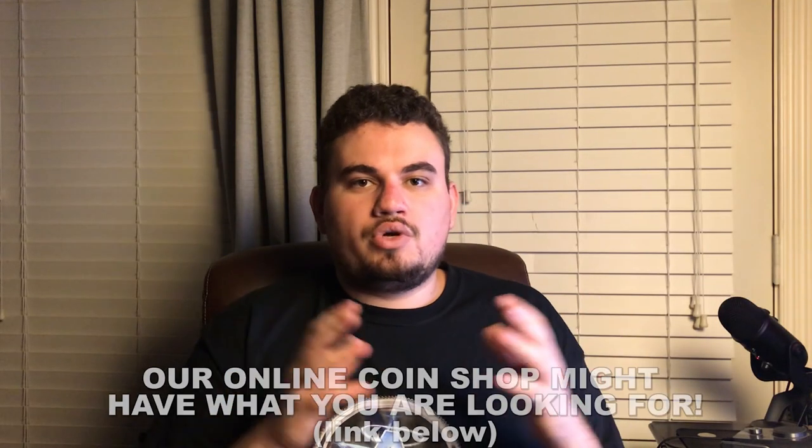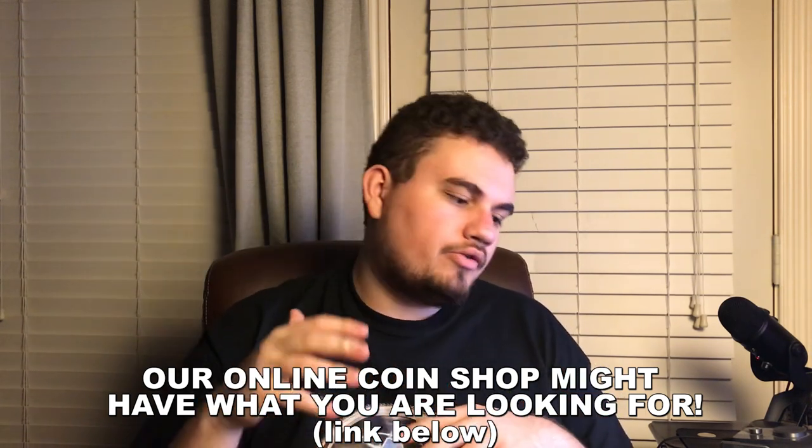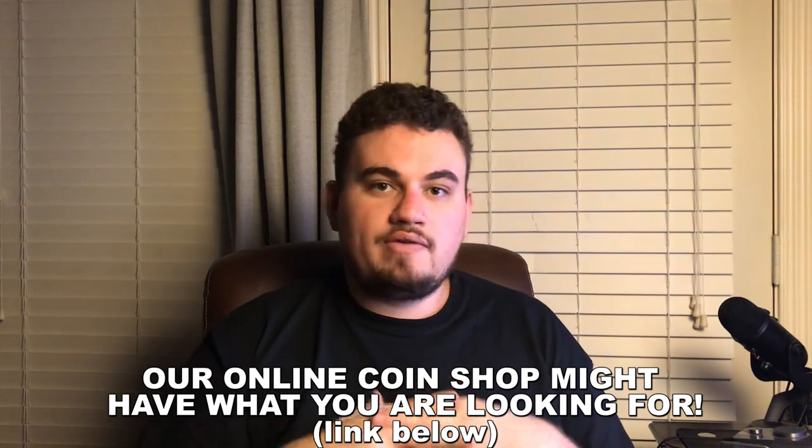We hope you guys enjoyed today's video. If you did, please leave a like and comment what your favorite coin was from this video. If you have anything interesting to share about Buffalo Nickels, please leave them down below. Do you agree — is there a difference between how dealers approach buying coins and how collectors approach buying coins? We'd be interested to hear what you have to say. If you guys are new, please subscribe and hit the bell notification for more videos, because we are coming out with them every week. We hope you guys have a happy new year and we will see you guys in the next video.